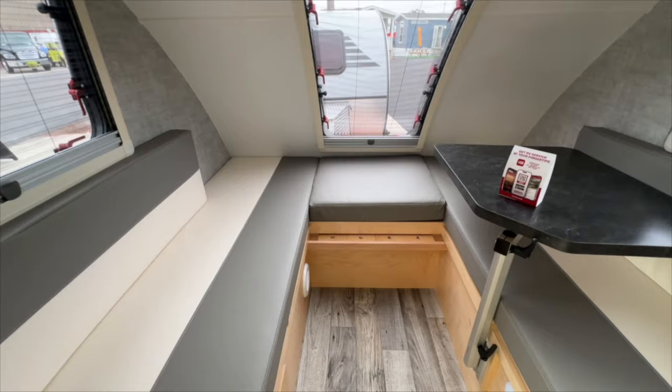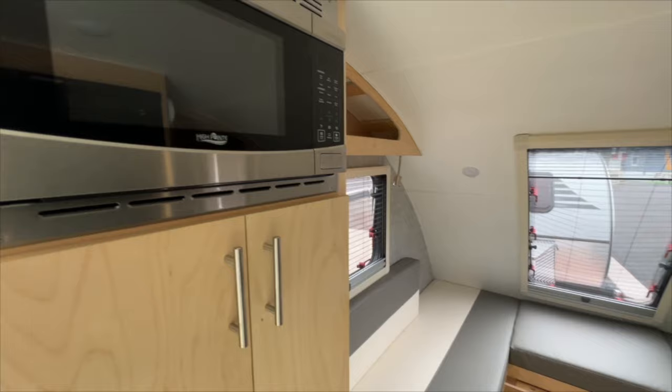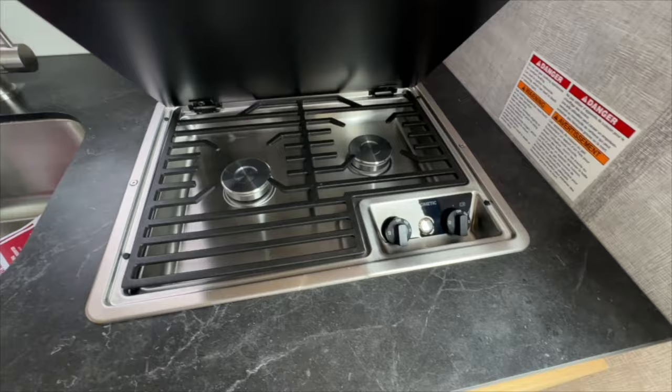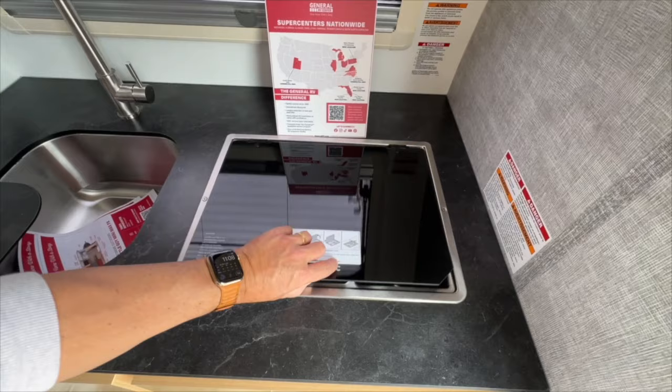Got that rear back window to really lighten it up — it seems like it has more space than it actually does. And some storage; you can never go wrong with a little bit of storage. There's the two-burner grill up top and the sink, which is a little deep, so that's nice — you can get a good cook done there.